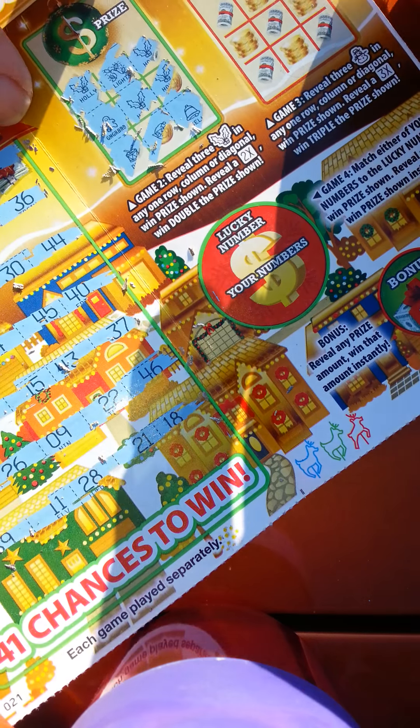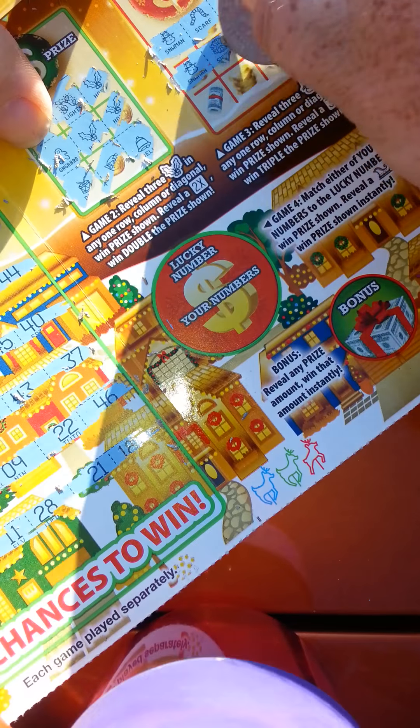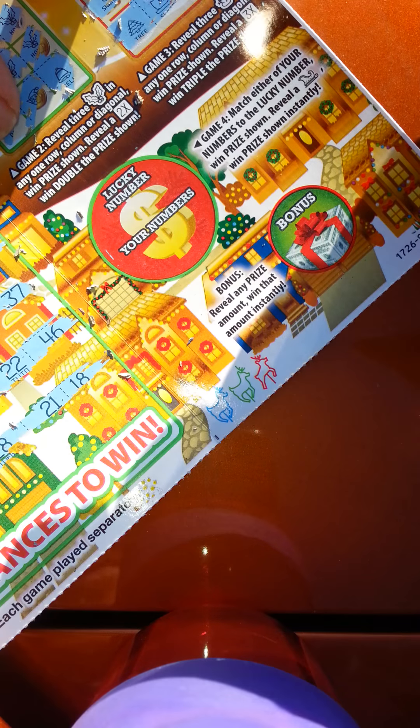Three snowmen in a row, win the prize three times — triple. And that's a no go. Any of your lucky numbers matching the lucky number wins the prize shown.